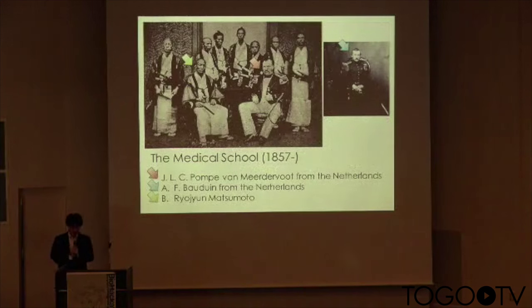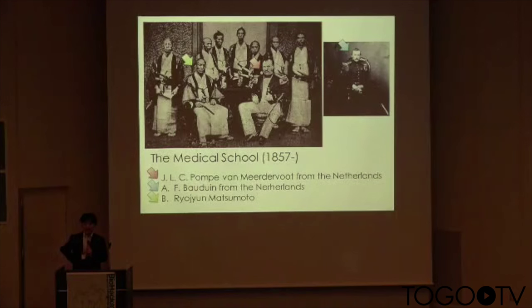In 1857, Japan's first modern Western medical school was established in Nagasaki. The first and second principals of the school were Dr. Pompe and Dr. Bodu from the Netherlands. One of the first medical students in Japan was Ryujin Matsumoto. These names are memorialized in buildings at Nagasaki University: Bowdoin Hall, Ryujin Auditorium, and Pompe Hall.